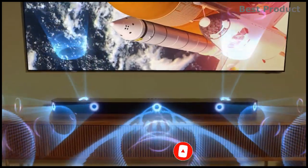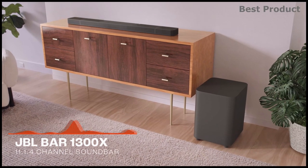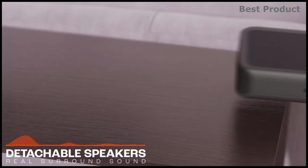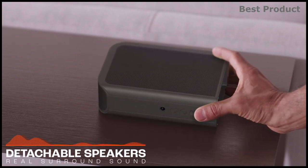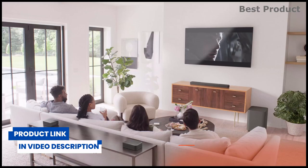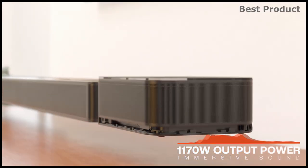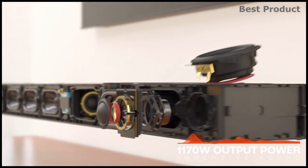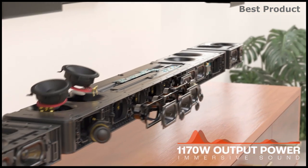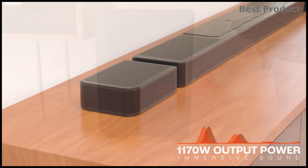First up is the JBL Bar 1300X, an 11.1.4 channel soundbar — but it's more than just a soundbar, it's a full sound system. With four up-firing drivers in the main bar and two more in the detachable speakers, it delivers true Dolby Atmos and DTS:X with multi-beam for an enhanced 3D surround sound experience. At 1170 watts of total system power, a mighty 12-inch wireless subwoofer brings thrilling, precise bass to your movies and music.